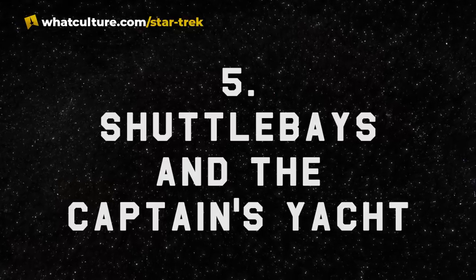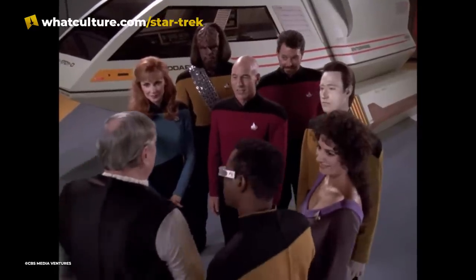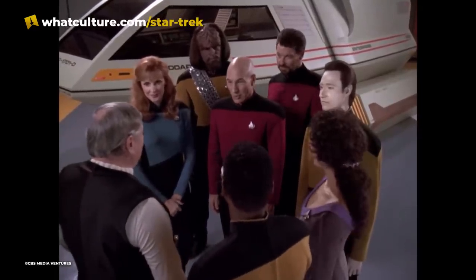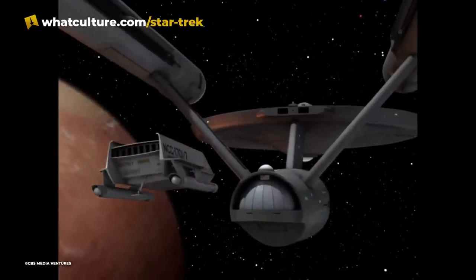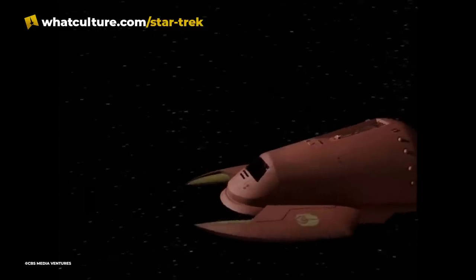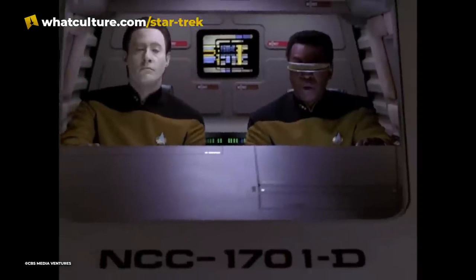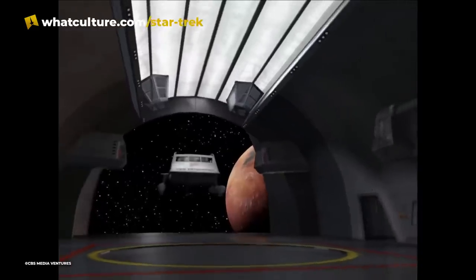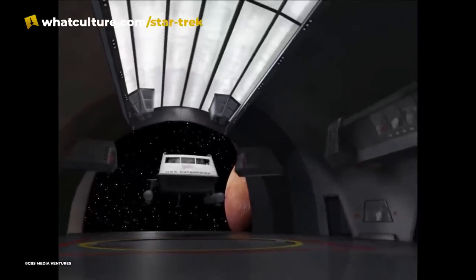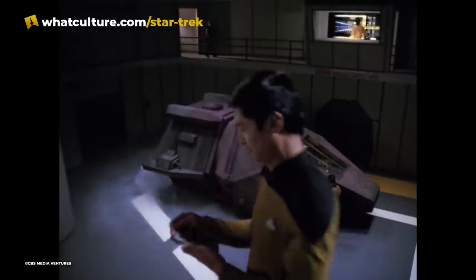Number 5: Shuttle Bays and the Captain's Yacht. Both the original Enterprise and the Enterprise-D had shuttles on board that could transport members of the crew on special missions away from the mothership, or land on a planet's surface. They were warp-capable and armed with phasers, but much slower and less powerful than a starship. The shuttles were stored, launched, and maintained in shuttle bays. Kirk's ship only had one shuttle bay, whereas Picard's had at least three.